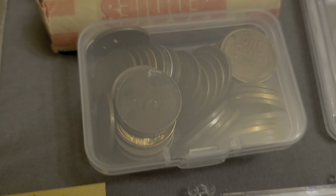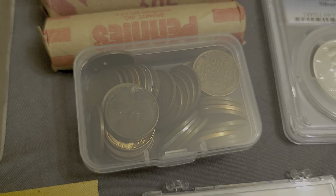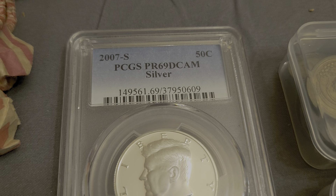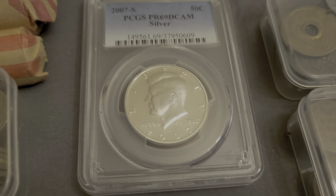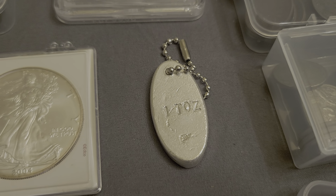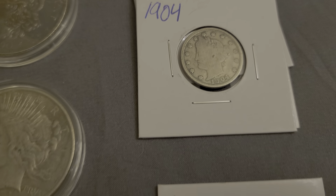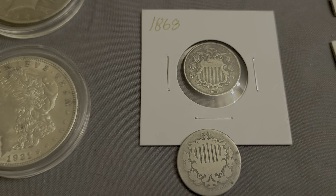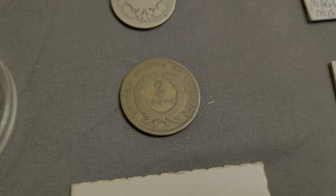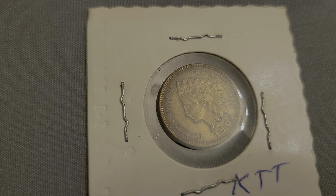We've got five rolls and a container full of Wheaties, then a 2007-S PR69 Deep Cameo silver half dollar. Got a one troy ounce silver pour of three nines fine silver. We've got some V nickels, a couple shield nickels, two-cent pieces, full Liberty, and I believe all four diamonds.